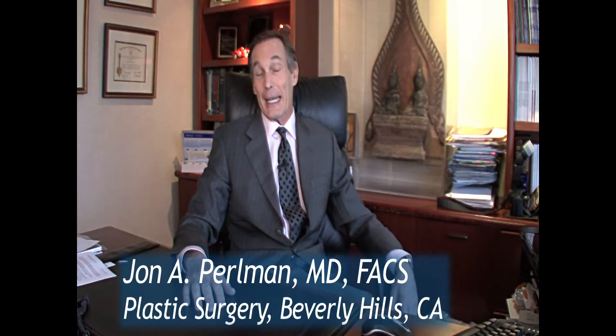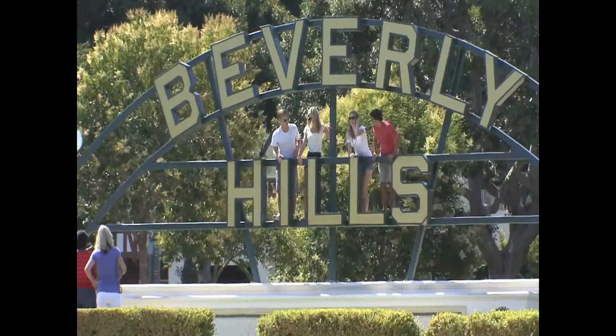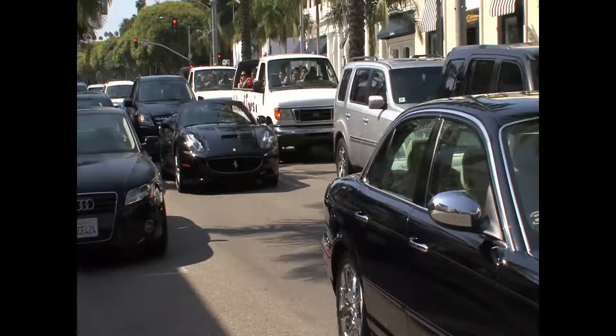I'm Dr. John Perlman. I'm a Beverly Hills plastic surgeon. I've been in practice since 1980. Being in private practice in Beverly Hills, our standards are very high. Consequently, I'm always looking for new innovations and new techniques that can help me offer more for my patients — more value and better results.